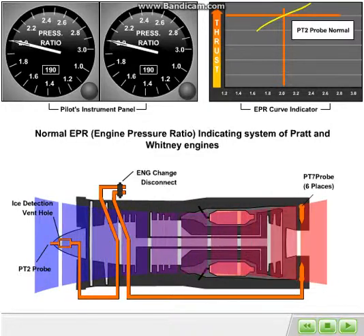Airflow velocity increases through the engine, which in turn increases the EPR as sensed by the PT7 and PT2 probes. In a normally functioning EPR system, this target thrust would result in the engines producing a level of thrust that airplane performance has been predicated upon.